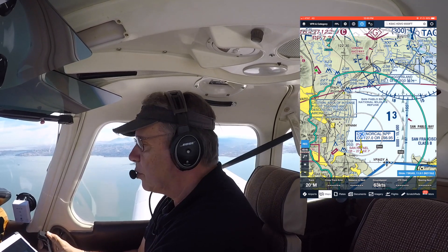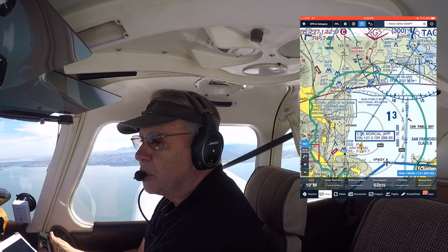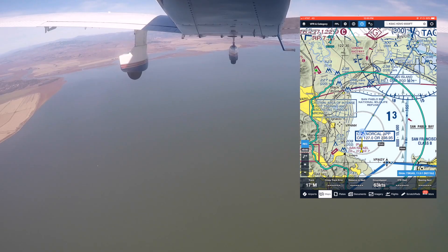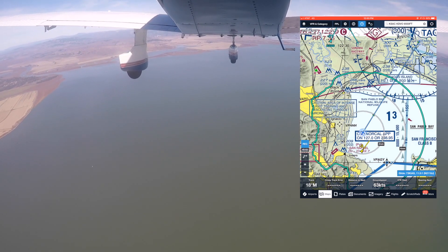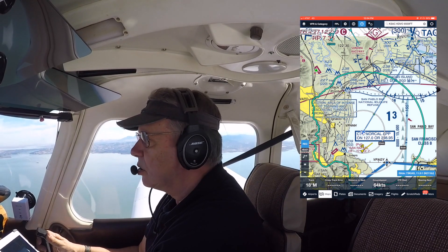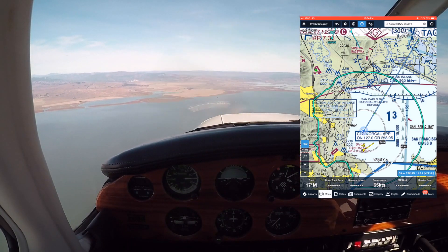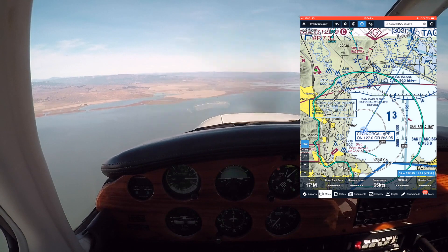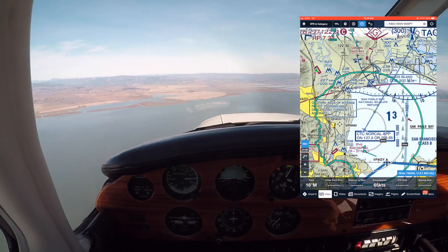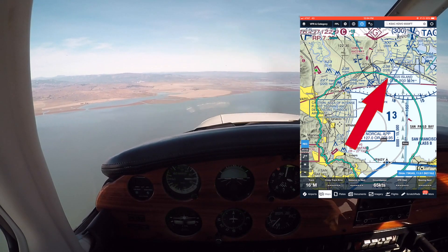Minus 500 feet per minute behind me, so I'm not too concerned. Airspeed is 70 knots, ground speed is 62 knots — so I've got maybe 10 knots of headwind right now, taking into account true airspeed. Got a visual point out the window. We'll look at a future Pilot Stack video on how to determine glide distance by just visually looking out the window.